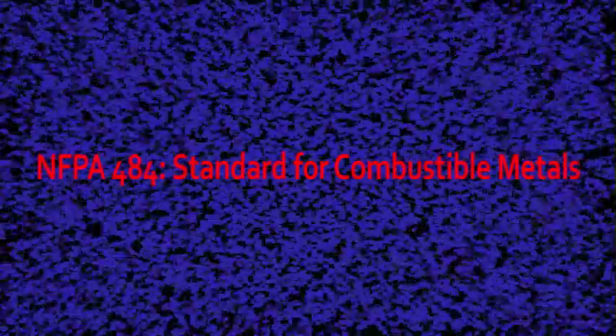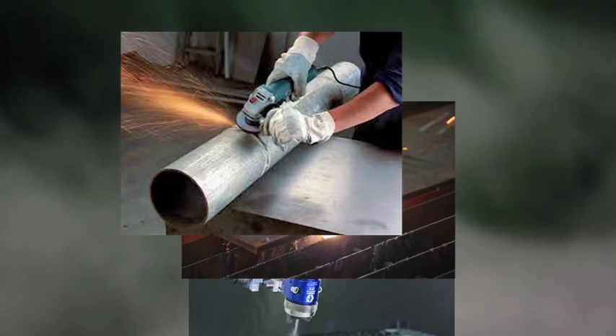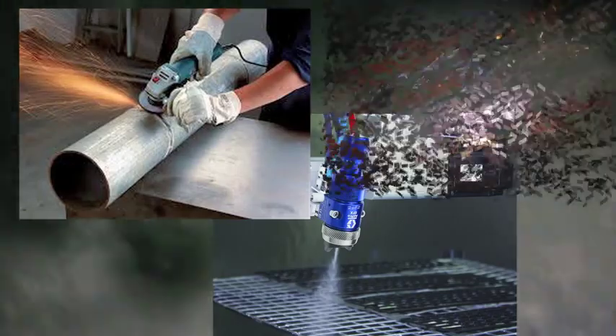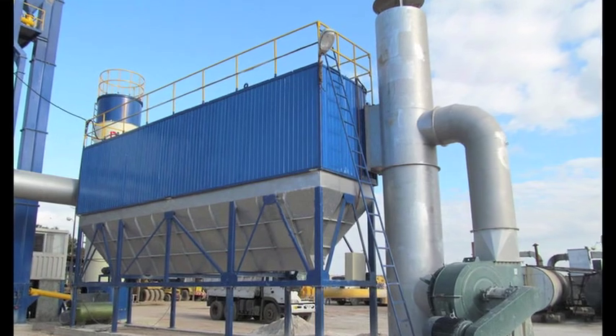NFPA 484 is the standard that applies to the production, processing, and finishing of all materials and alloys that are in a form that is capable of combustion. The regulations continue to tighten, especially sections concerning the use of dust collectors in the manufacturing facility.